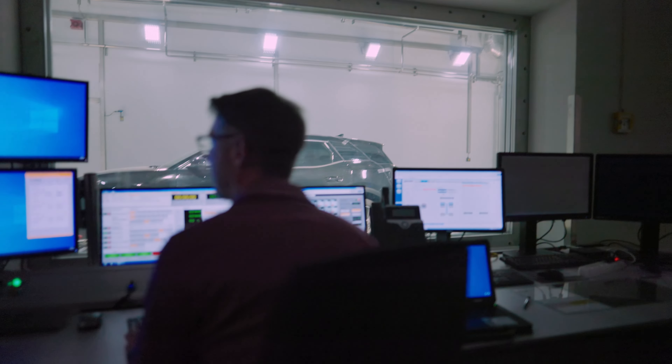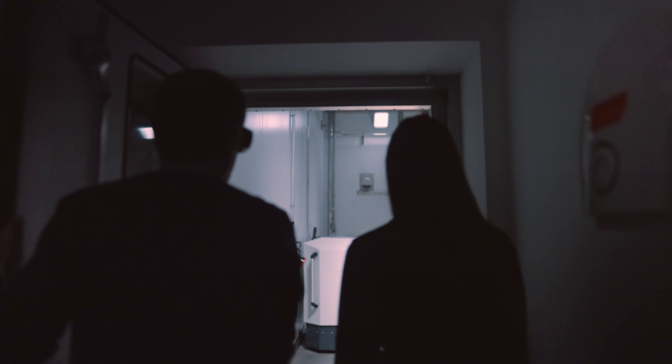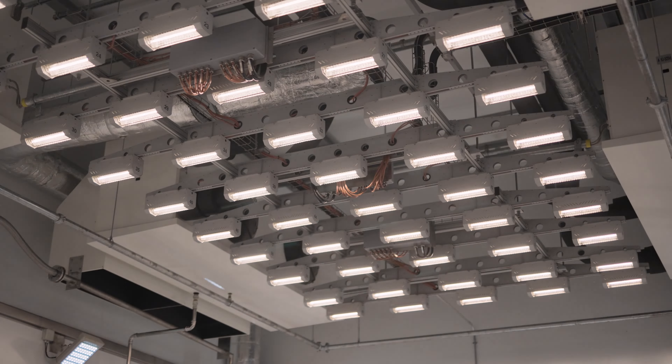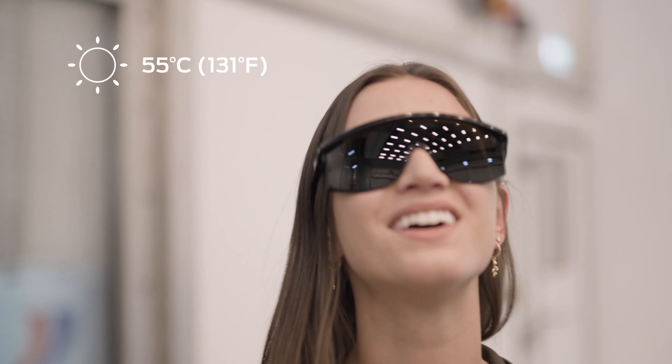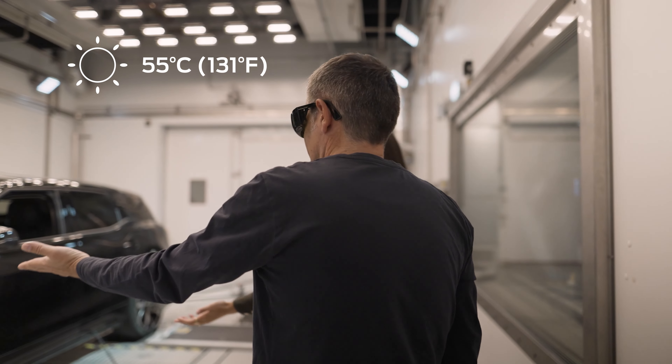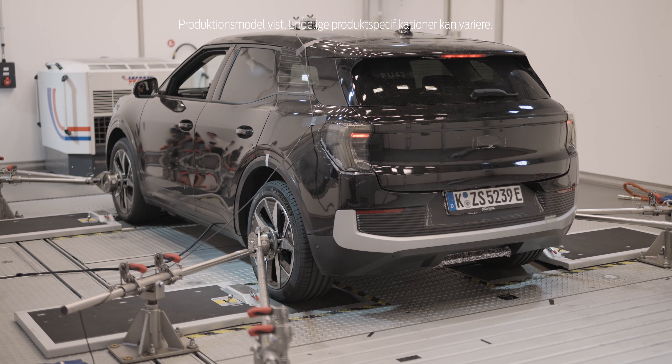We need the sunglasses. Wow, that's really hot. And this is the Explorer — the new Explorer, an early prototype with some prototype parts.